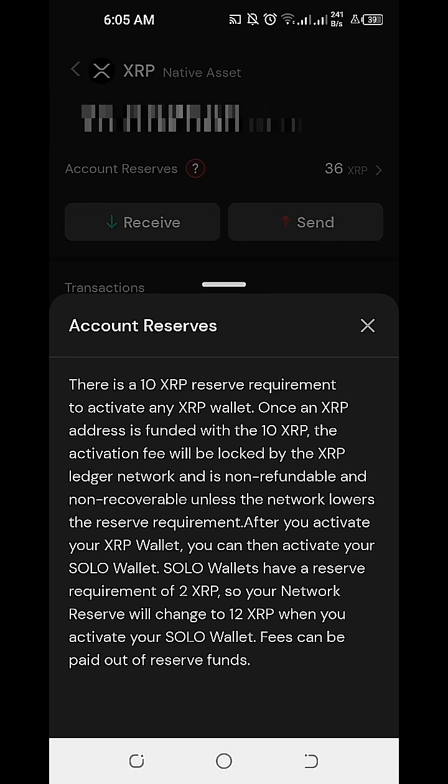After we activate our XRP wallet, we can also activate our SOLO wallet. The SOLO wallet will have an account reserve requirement of 2 XRP, so our network reserve will change to 12 XRP when we activate our SOLO wallet. Fees can also be paid out of reserve funds.